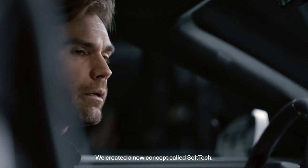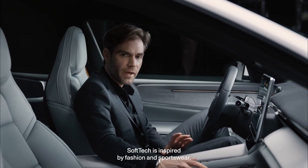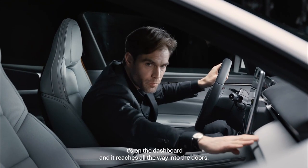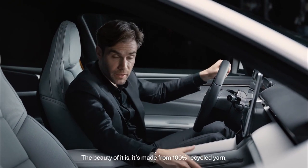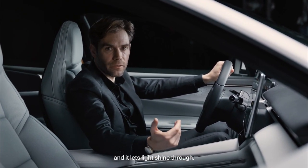In the interior, we created a new concept called soft tech. Soft tech is inspired by fashion and sportswear. We're using a 3D knit material that we call Technique — it's on the dashboard and reaches all the way into the doors. The beauty of it is that it is made from 100% recycled yarn and it lets light shine through.